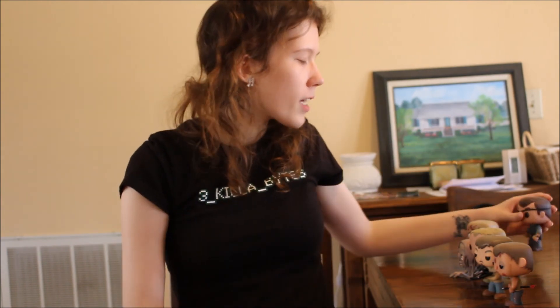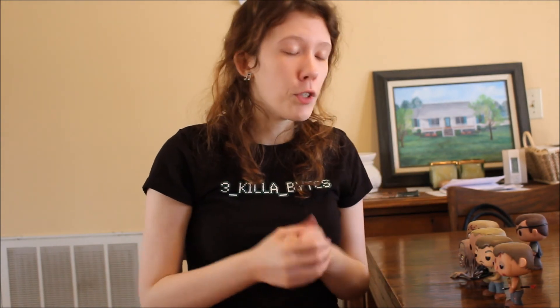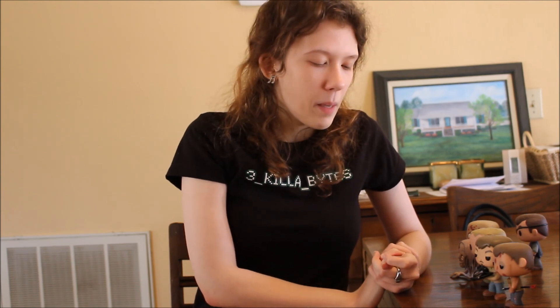So this is my Funko Pop collection — sorry I wasn't super enthusiastic, I was just trying to get through all these pops because there are so many. I hope you enjoyed the collection. If you collect Funko Pops, leave a video response below because I'd love to see your collection, or just let me know which ones you have. Favorite the video if you loved it, like it if you liked it, and subscribe to see more videos of my random geeky self. Peace and kisses, bye!